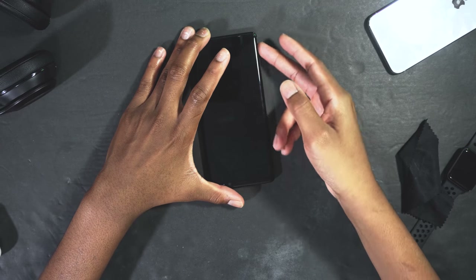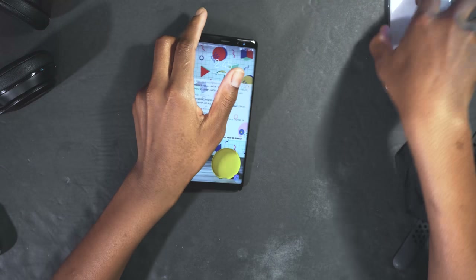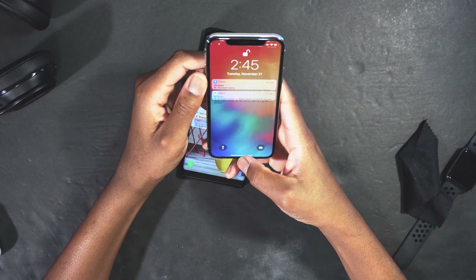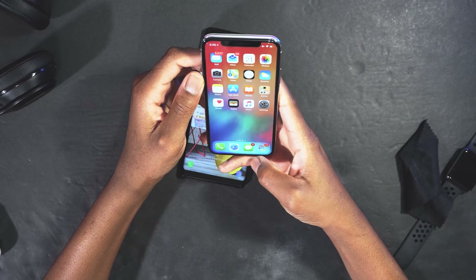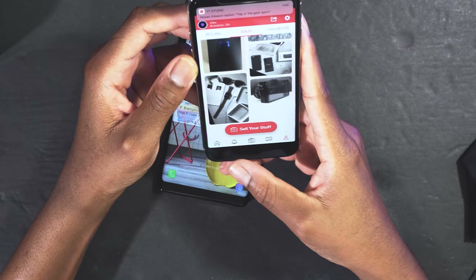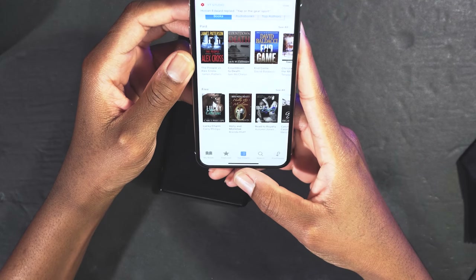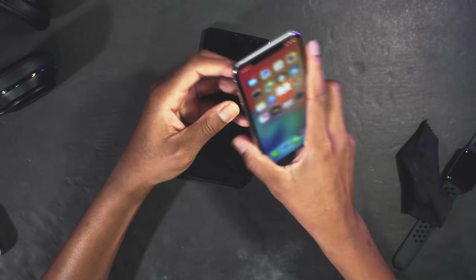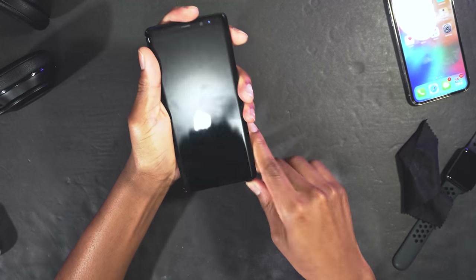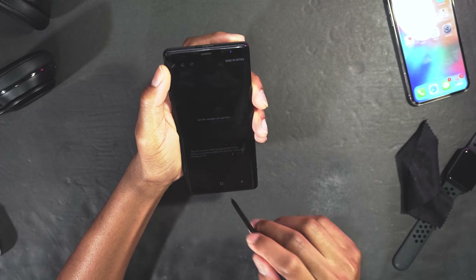Another thing the Note 8 does that the iPhone X cannot is true multitasking. You might say you can multitask on the iPhone — you can swipe between apps — but that's just switching between applications. Let me show you what real multitasking looks like on the Note 8.